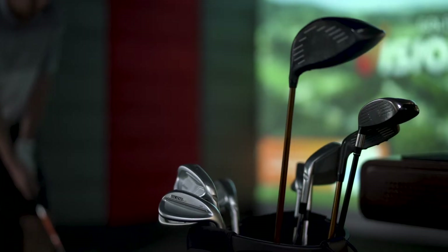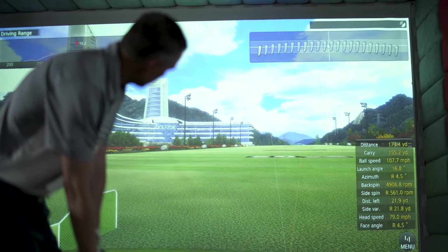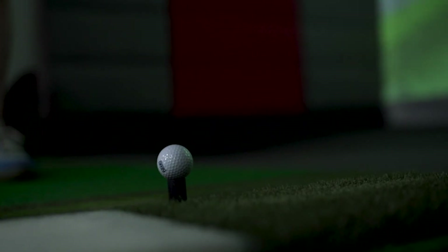Featuring the most advanced high-speed camera technology, the Vision Premium captures every detail of your swing and ball movement. Download your data and send it to your coach to improve your game faster than ever.